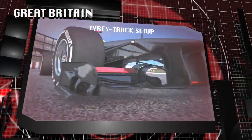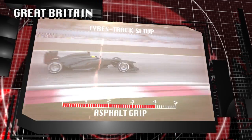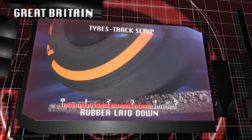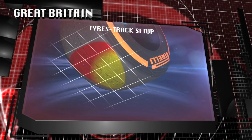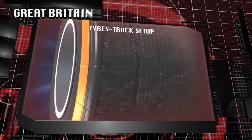The track surface is quite abrasive, with some bumps in the braking areas as well as in certain fast sections. The high downforce ensures optimal grip between the tyre and the track. The aggressive surface, high downforce and long corners come together to provide a significant challenge for the tyres, with some of the highest levels of tyre degradation seen all year.